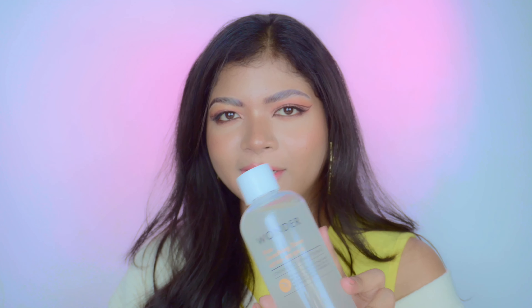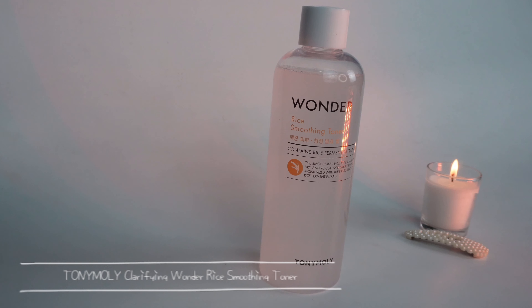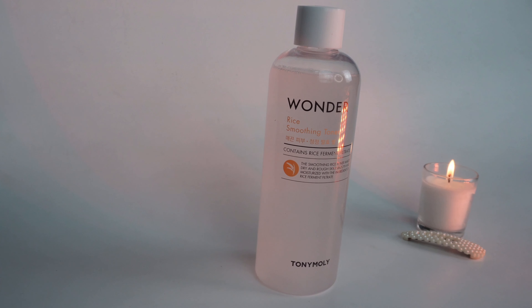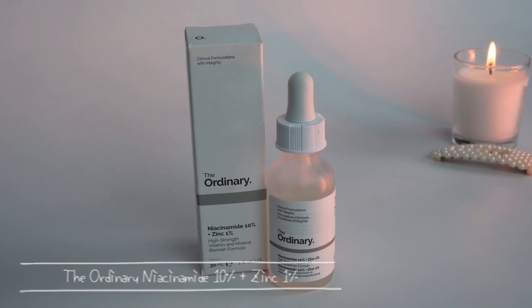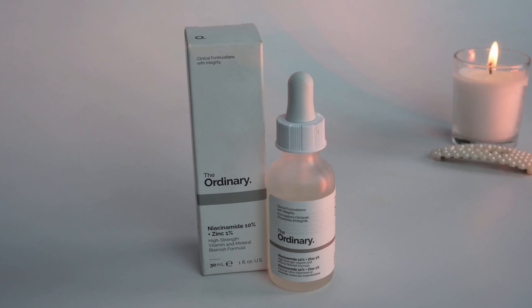Starting with skincare — I bought the Toni Moly Wonder Rice Smoothening Toner. It has fermented rice filtrate that helps hydrate and clarify the skin, plus sugarcane, grapes, and apple extracts to naturally exfoliate. Next is It's Skin Power 10 Formula VC Effector with Vitamin C, which helps brighten skin, reduce dark spots, blemishes, sunburn, and acne. I also got two serums from The Ordinary — their Niacinamide 10% + Zinc 1% and Hyaluronic Acid 2% + B5.